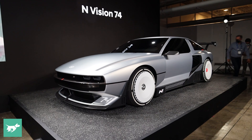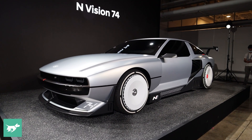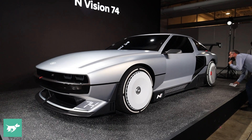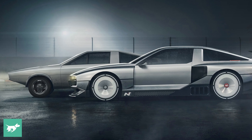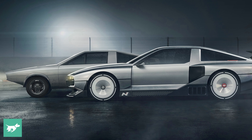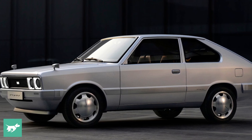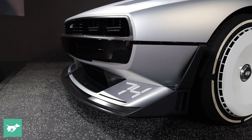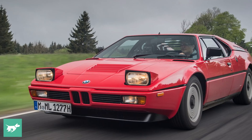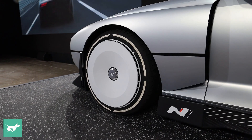The first thing you notice about the N Vision 74 is just how cool it looks and how it kind of looks a bit like a DeLorean. That's because the design of this hybrid supercar is inspired by the Hyundai Pony Coupe concept from 1974. That car didn't enter production, but it was designed by Giorgetto Giugiaro, who then used the Pony Coupe design as the basis for the DeLorean.